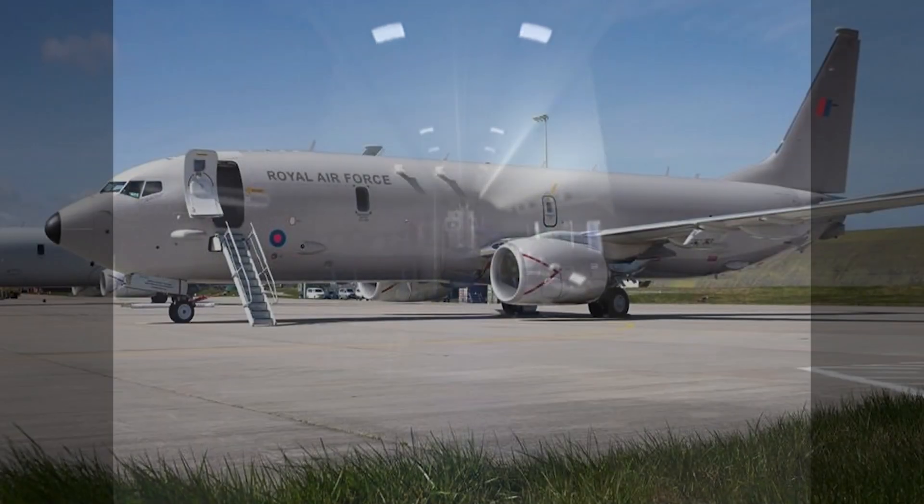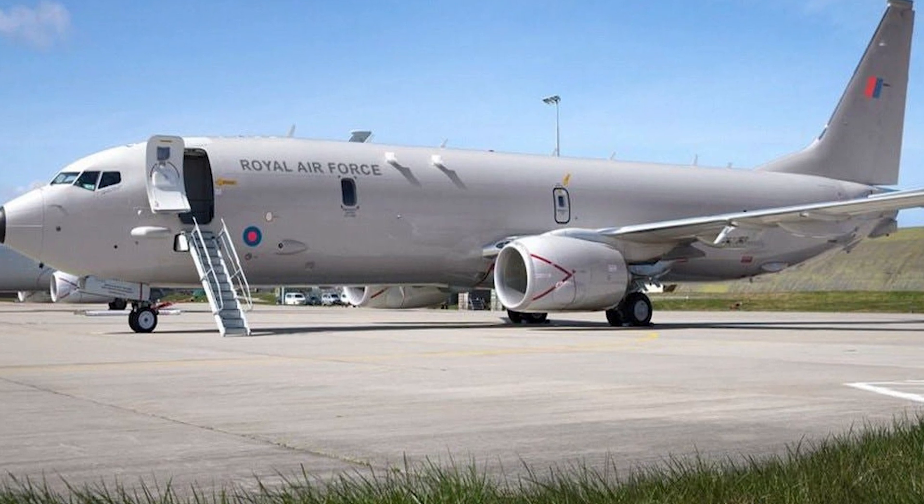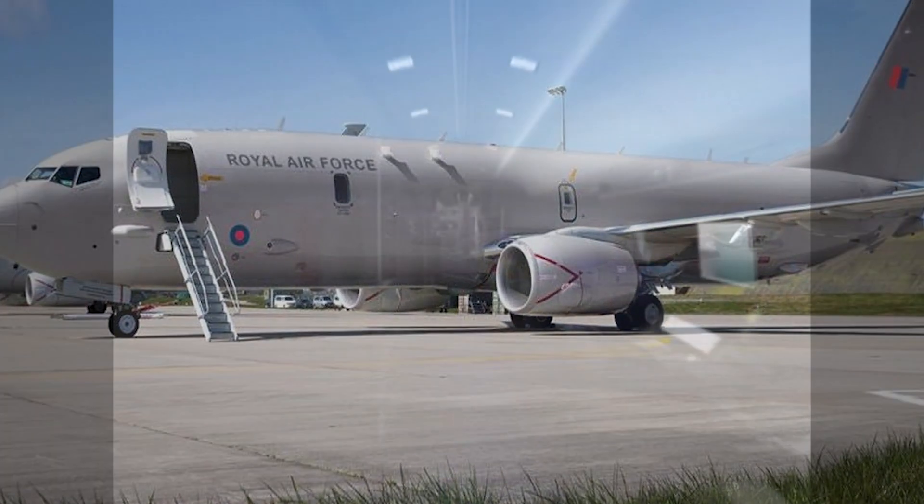If anyone doesn't know what time on station means, this is the time they can spend above a certain area operating there, while still having enough fuel to head back to base.